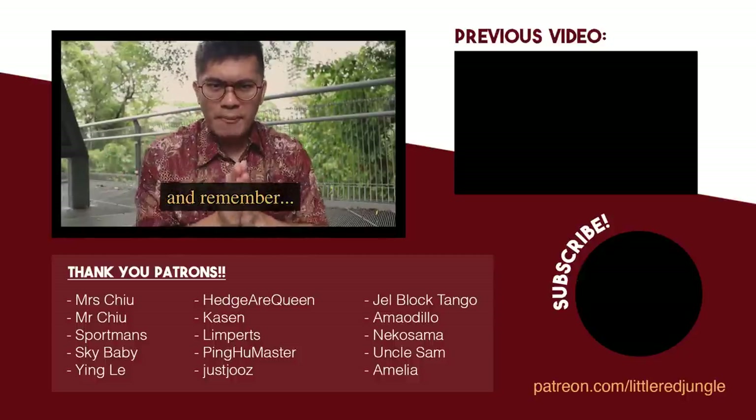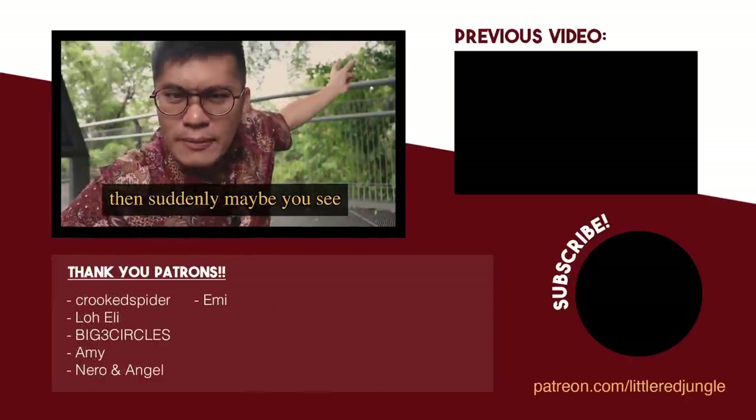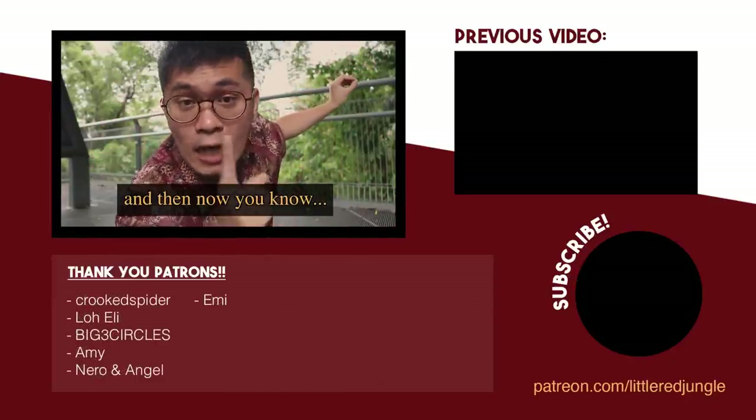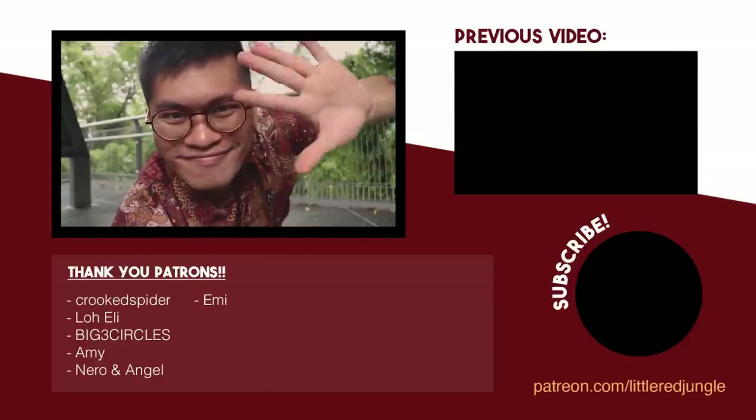Thanks again for watching, and remember: keep your eyes peeled, because it is a jungle out there. Maybe suddenly you see one red bird sitting there — if you look closely it's the Crimson Sunbird, and now you know it's our national bird. You learned it here first. Bye-bye!